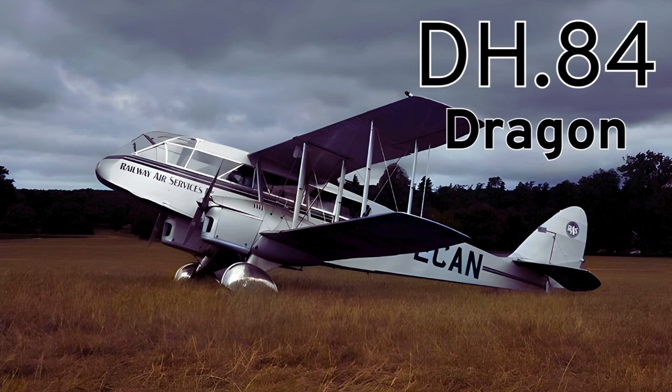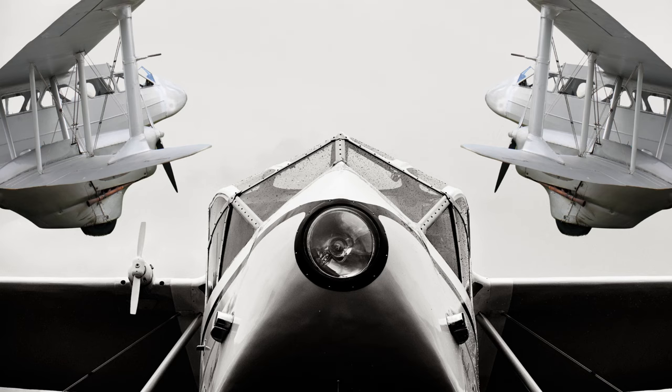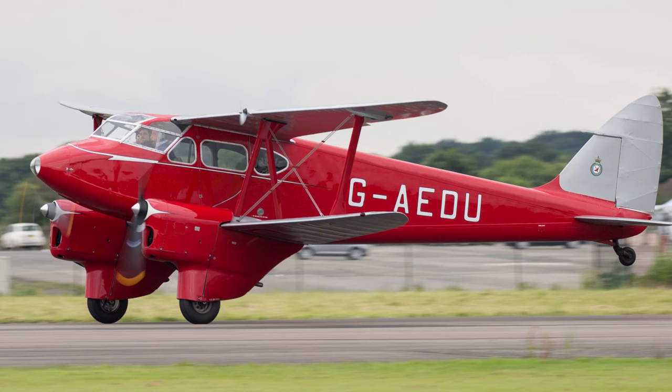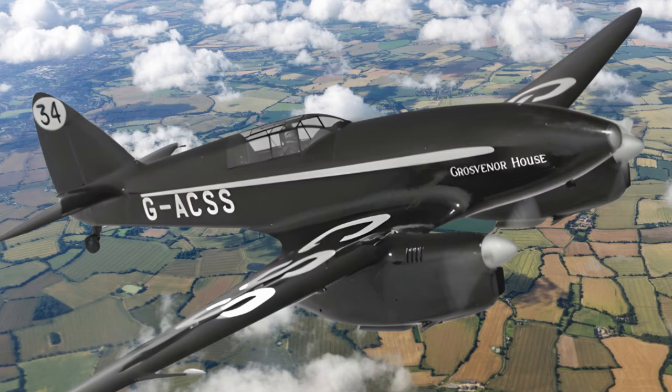In between all these moths was the DH-84 Dragon, which was almost called the Dragon Moth — that was decided against to avoid confusion, so just Dragon. But they were still named after the Extraordinary Moth and not the mythical creatures. There were in fact a series of Dragons: Dragon, Dragon Rapide, Dragonfly. And the Comet — not that one, the Comet Racer. And yes, there is a moth called the Comet.